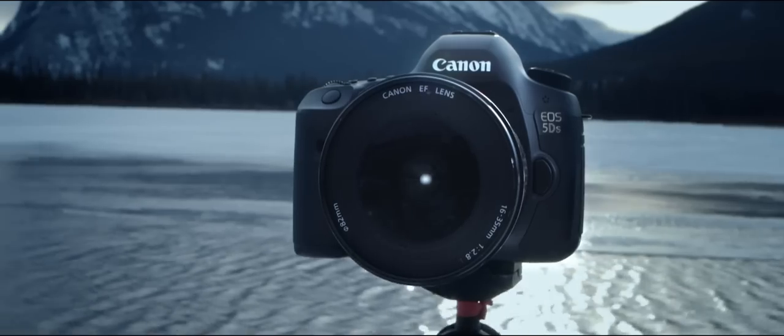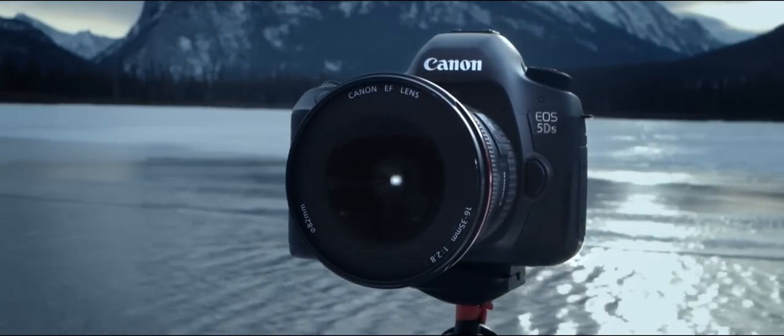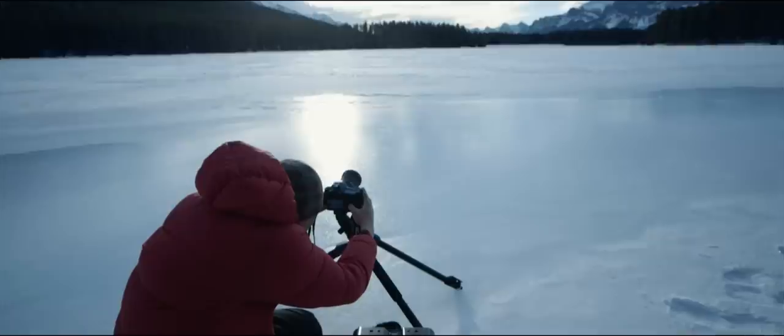I achieved this using a full-frame pro-grid camera, but you can also do this with other advanced DSLR models.